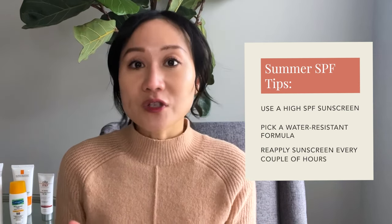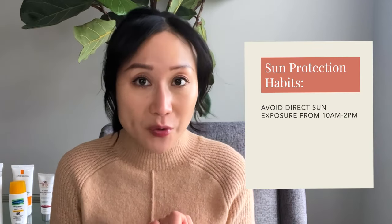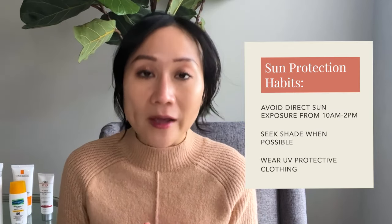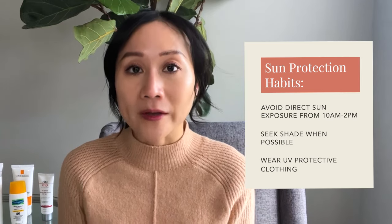Remember, when it comes to sun protection, sunscreen is just one of the important things you should be doing. It's not going to offer you 100% protection. Avoiding direct exposure as much as you can during the hours of 10 to 2, seeking shade when possible, and wearing sun protective clothing are all really important in helping provide overall protection for your skin against sun damage.